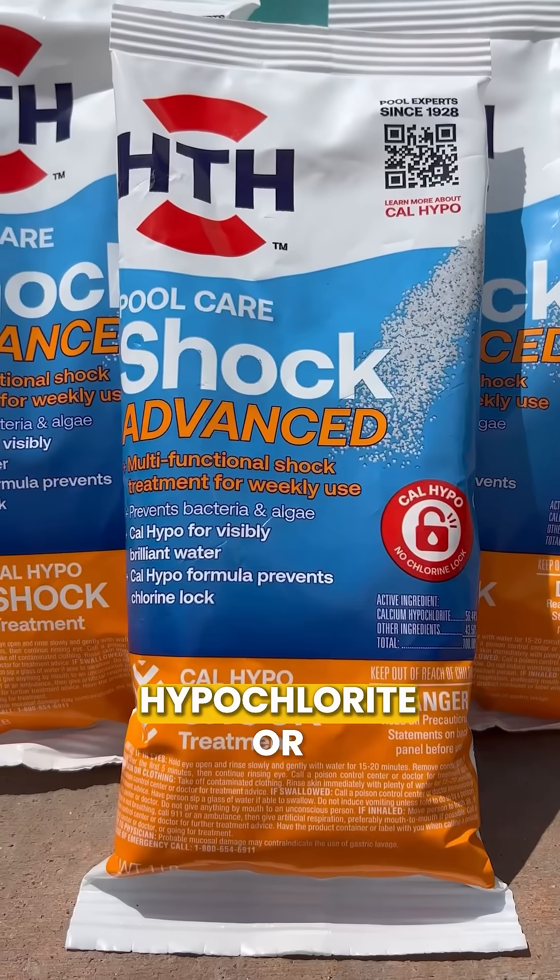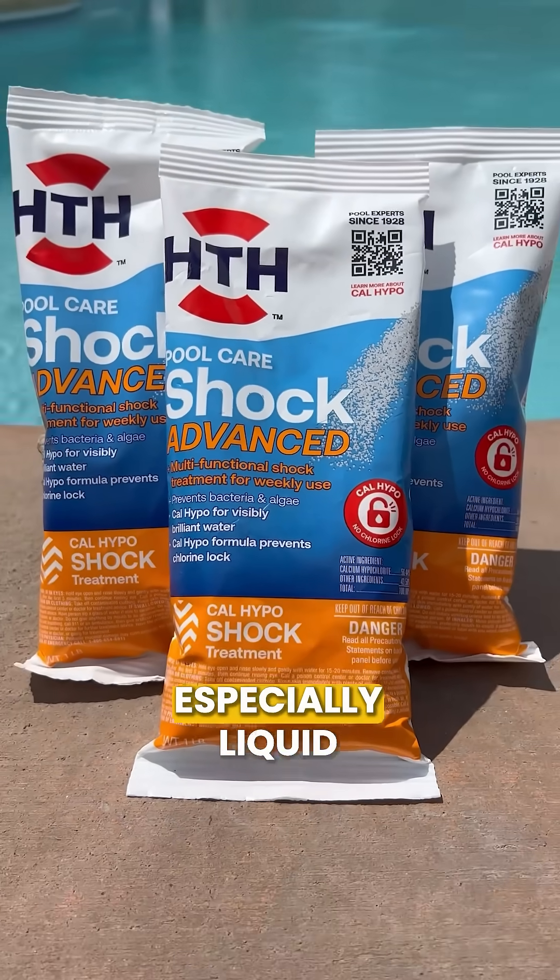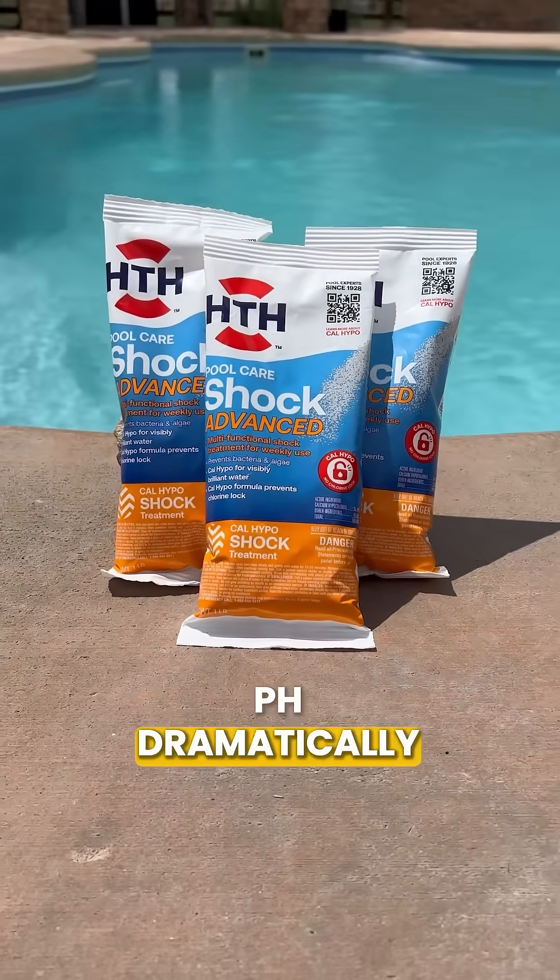Number three is your chlorine shock. Calcium hypochlorite or cal-hypo shock, and especially liquid chlorine, will raise your pH dramatically after use.